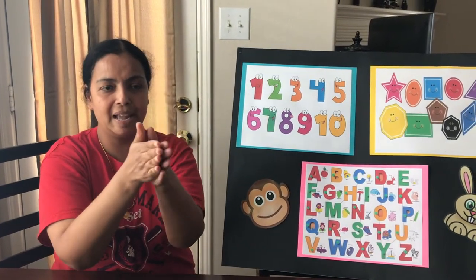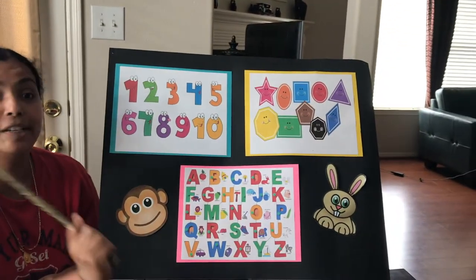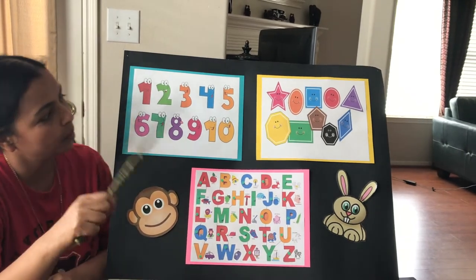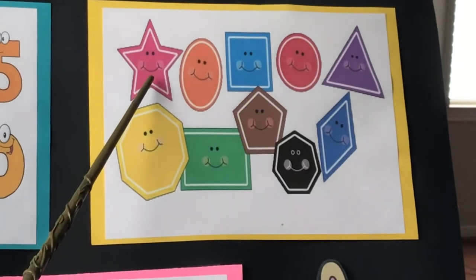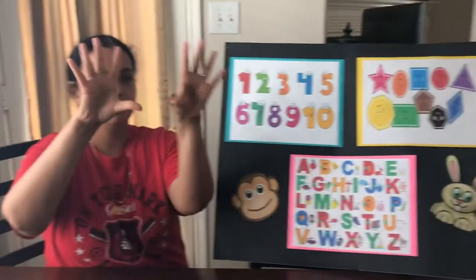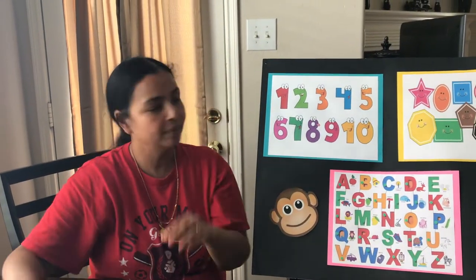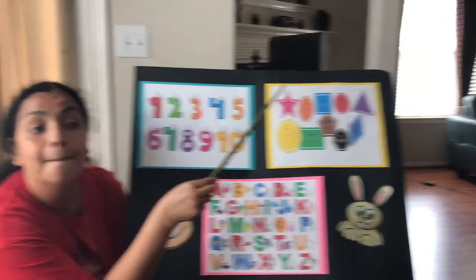Very good. Now we're going to move on to our different shapes, and we're going to talk about different colors. Let's see what we have over here. Here is the shape of a star. Let's do the action for star — like the stars are blinking. Beautiful. And what color do you think the star is? It is pink.